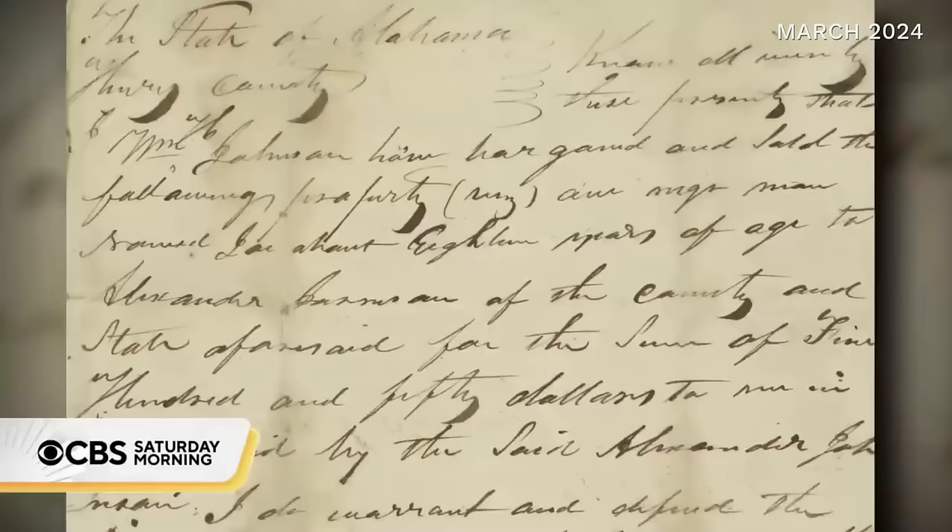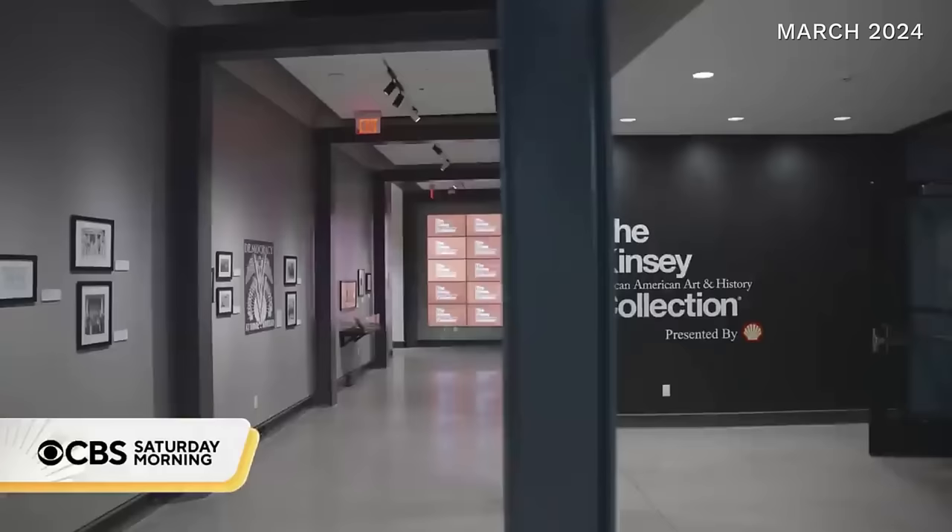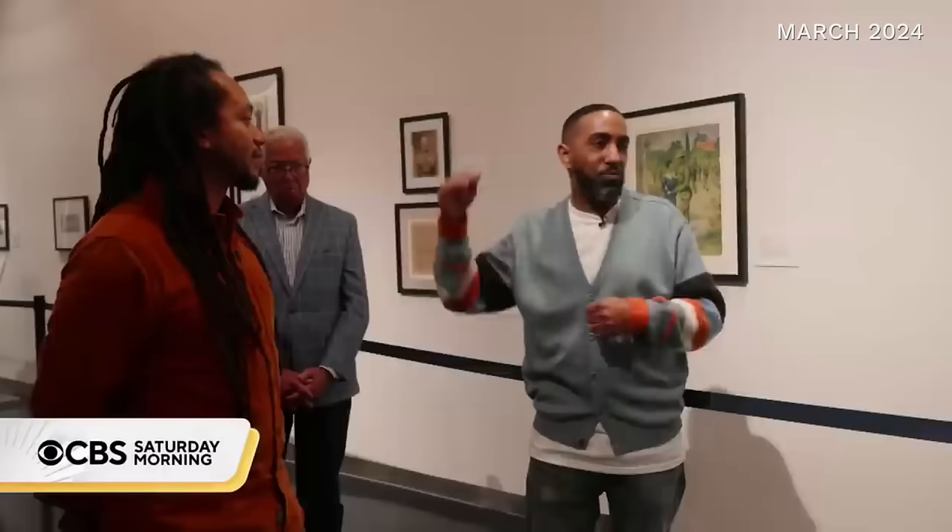People began entrusting them with their family's possessions. A gentleman called and said he'd found something in his aunt's attic — nobody had been up there since the 50s. He wanted to send it to Bernard, who stood there opening it at the door, literally shaking. It was a bill of sale of a human being from 1832. I couldn't believe that somebody could own somebody — it's abstract when you read about it; it is different when you're holding it in your hand. That was a turning point when casual collectors became intentional curators.